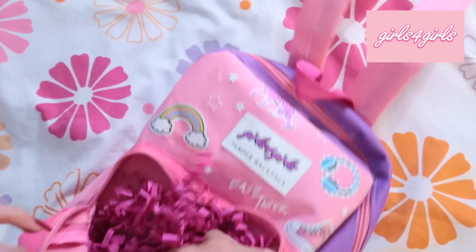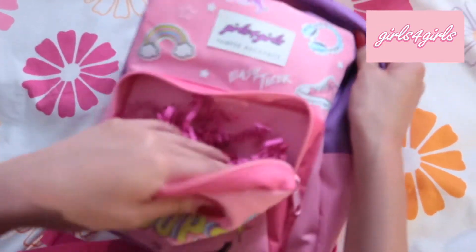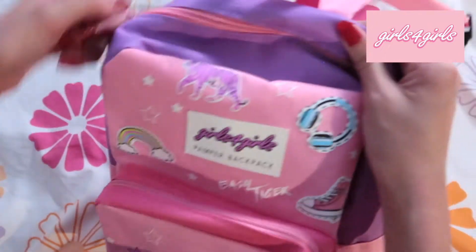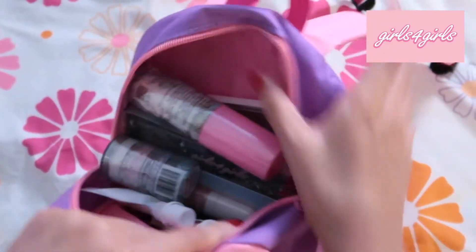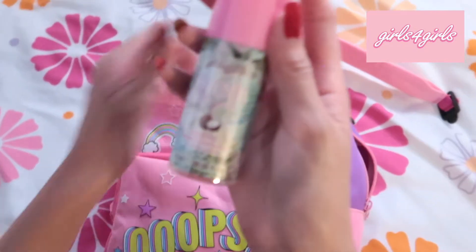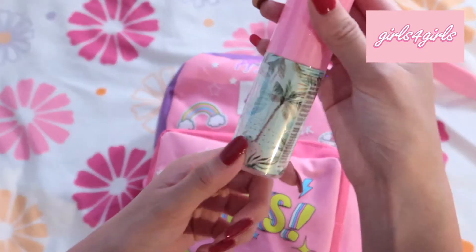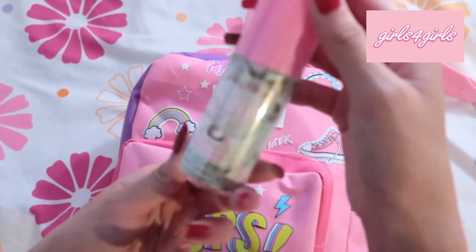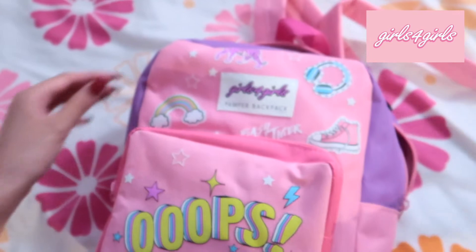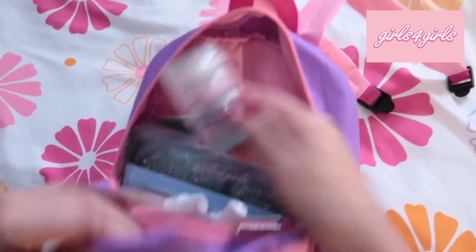That's it for this pocket. Now we're gonna move into the bigger pocket — wow, there's a lot of stuff in here! The first thing I saw was a body mist and I love the colors they use for the packaging. You can see coconut and palm trees, which is really cool.